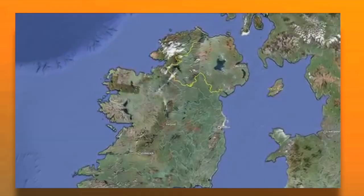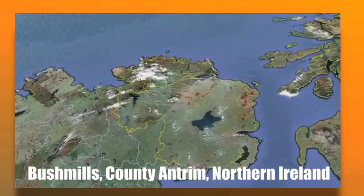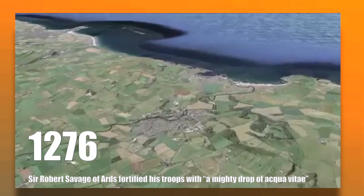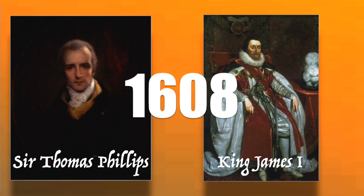So let's get into the history. The Old Bushmills distillery is located in Bushmills County, Antrim, in Northern Ireland. The area has a long tradition with distillation. According to one story, as far back as 1276, an early settler called Sir Robert Savage of Ards reported defeating the Irish in battle and fortified his troops with a mighty drop of aqua vitae.